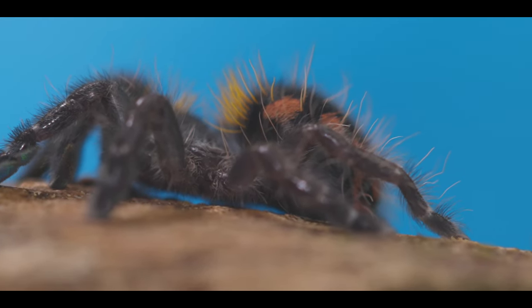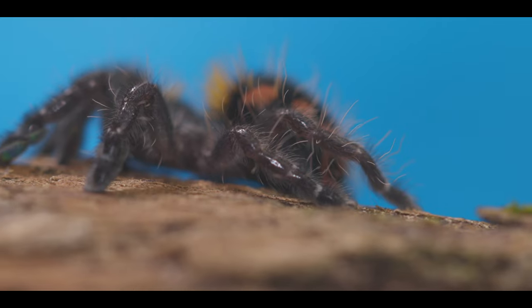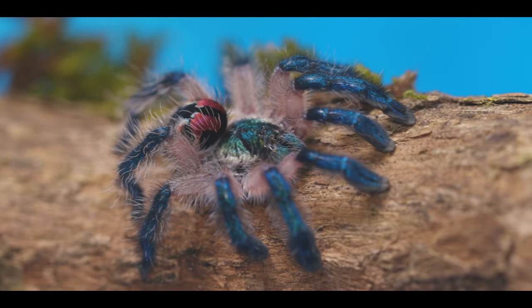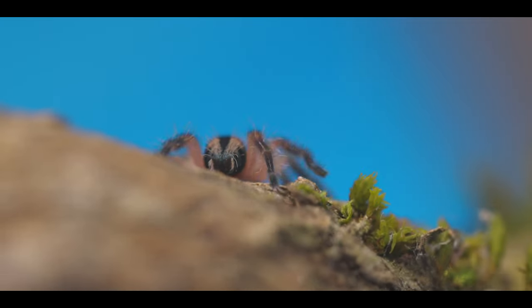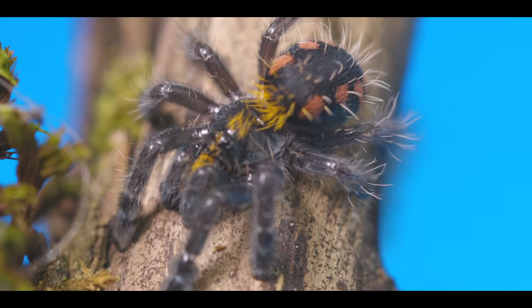Hey everyone, welcome back to the channel. In today's video we talk about all things Typhochloena. To be more precise, we showcase three different species of Typhochloena. Typhochloena costae will be the most colorful one for sure. My name is Martin, I'm with Birds by the Ch, and we take you on a journey to show you the most colorful tarantula which is out there.